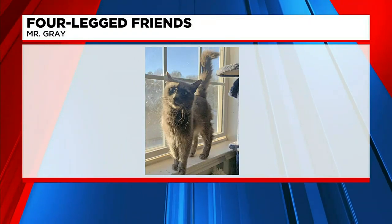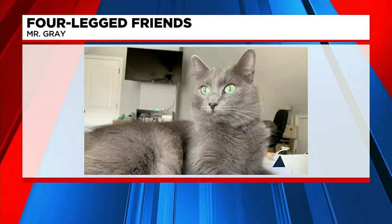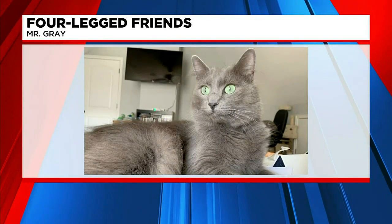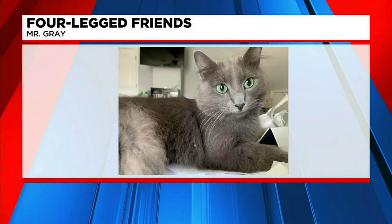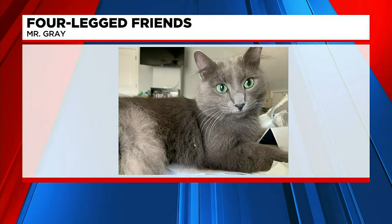They think he has some Nebulung — and I may be mispronouncing that, but it's a breed of cat — or Russian blue. Not your typical stray, though he was found as a stray, but really just beautiful, striking green eyes, and just very, very friendly.